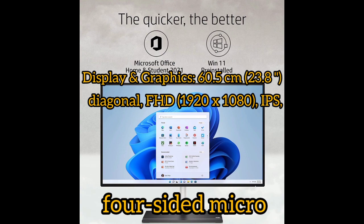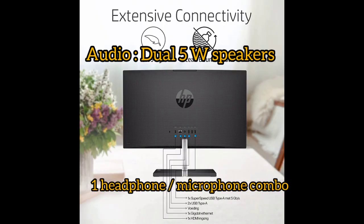Display: 60.5cm (23.8-inch) diagonal, Full HD 1920x1080 IPS panel with 4-sided micro-edge design. Audio includes dual 5W speakers and a combined headphone and microphone combo jack.